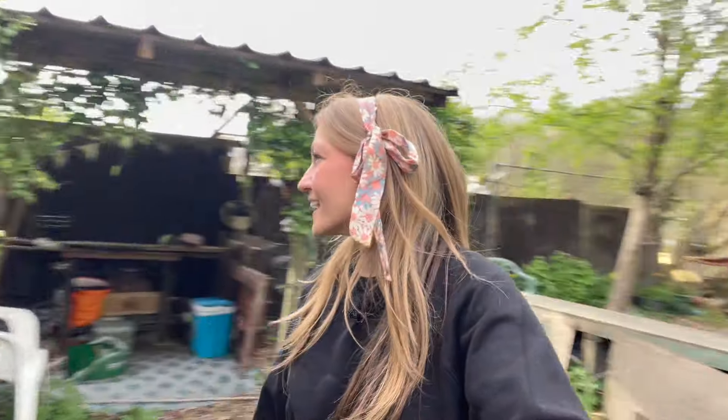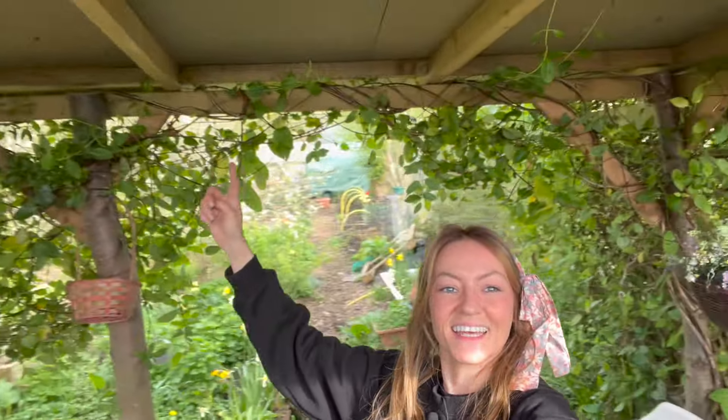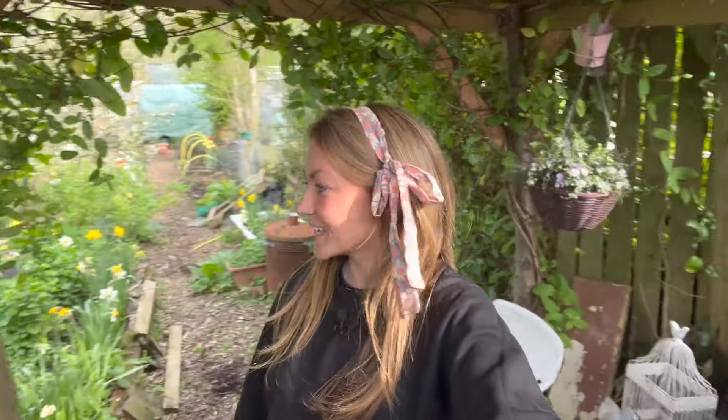The honeysuckle — look — this was literally just a tiny little cutting a few years ago and it's absolutely taken over this fence. It looks beautiful, doesn't it? It's also wrapping around my kitchen area as well. It looks lovely. The honeysuckle has wrapped itself all the way around the kitchen and just created a nice little frame — really, really beautiful.